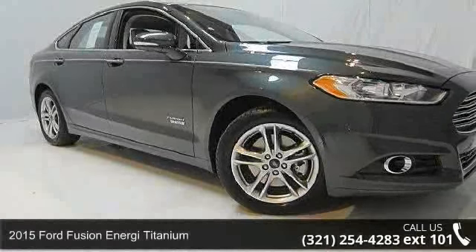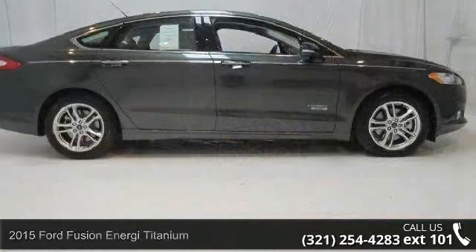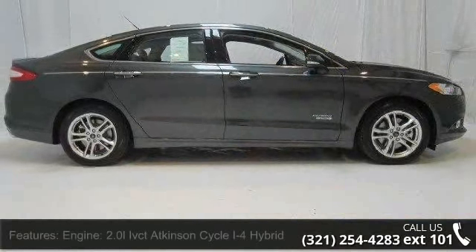Imagine yourself in this 2015 Ford Fusion Energy Titanium. If you are looking for a first-rate auto, this one could be yours today.